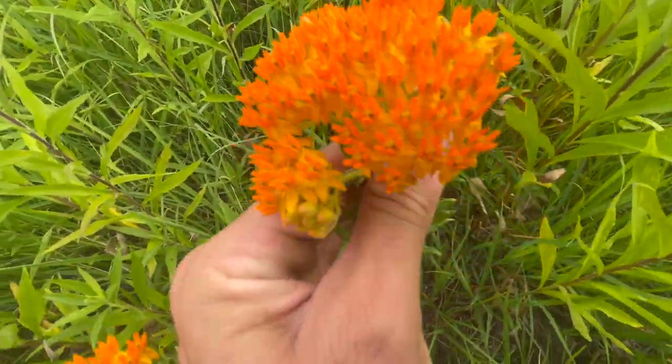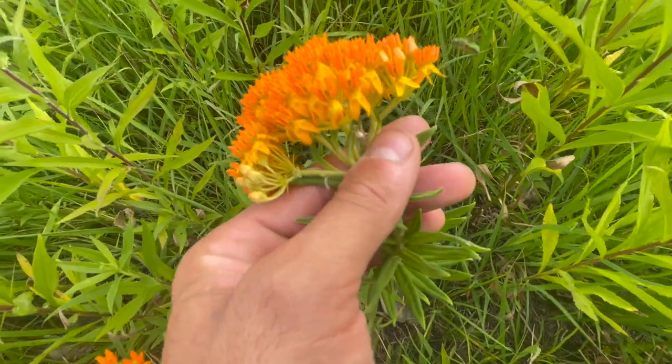The next time you see this eye-popping orange flower, remember the interesting things you learned from this video.